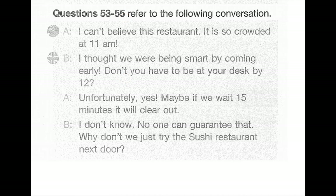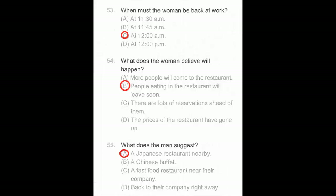Questions 53 through 55. I can't believe this restaurant — it's so crowded at 11 a.m. I thought we were being smart by coming early. Don't you have to be at your desk by 12? Unfortunately yes. Maybe if we wait 15 minutes it will clear out. No one can guarantee that. Why don't we just try the sushi restaurant next door? Number 53: When must the woman be back at work? Number 54: What does the woman believe will happen? Number 55: What does the man suggest?